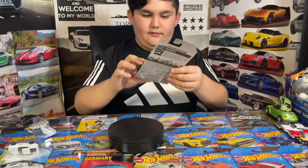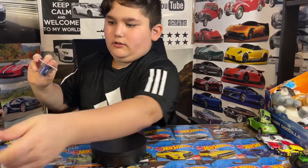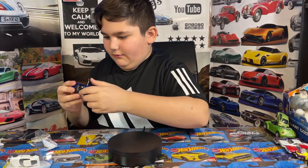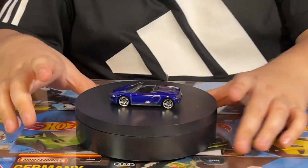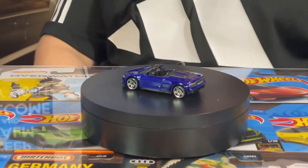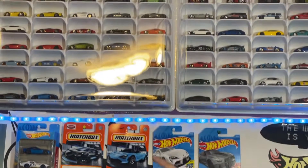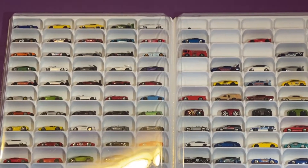The next car we got is the Audi R8 from the Exotics series. I've been waiting to open this car because look how cool it is — I really love the blue color. Guys, if we take a look, I do have Audis inside my shelf — I have a white one and a red one.